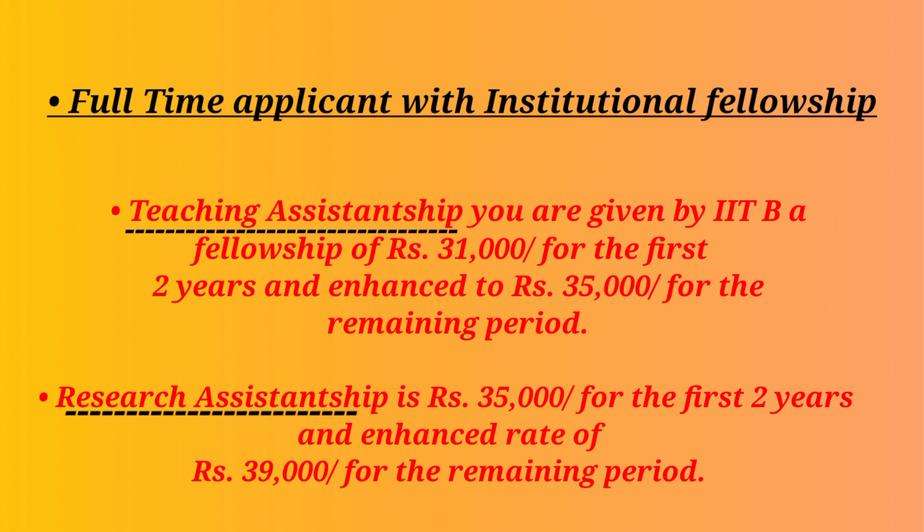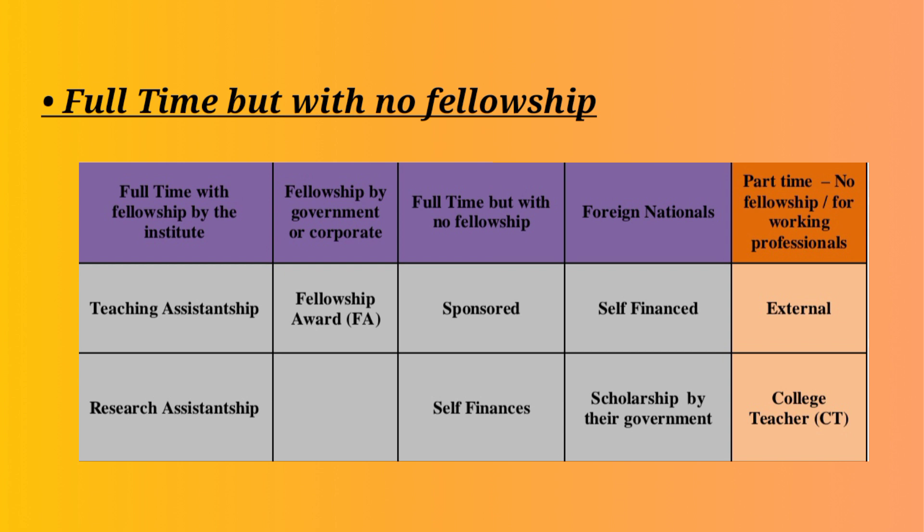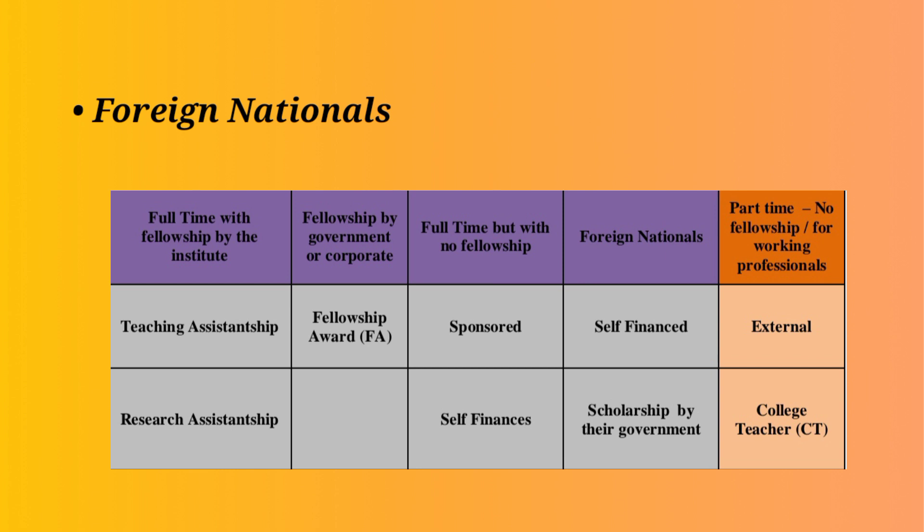This fellowship usually varies from Rs. 31,000 to Rs. 39,000 over a span of 5 years. The next category is full-time scholars getting a fellowship from the government or from corporate. The third category are full-time scholars who do not get any fellowship — rather, these come as sponsored candidates or they can join as a full-time candidate in self-finance mode. The fourth category relates to foreign nationals: international students have to join a PhD program in IITB only as a full-time candidate. They can join in self-finance mode, be sponsored, or get a scholarship from their own country's government.